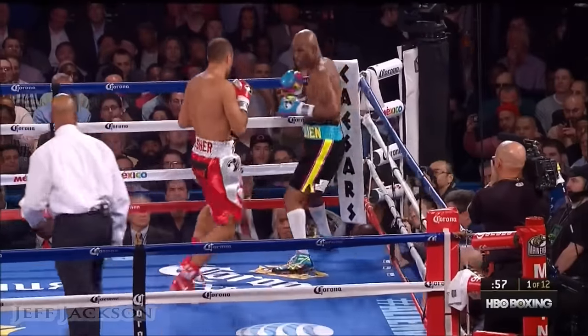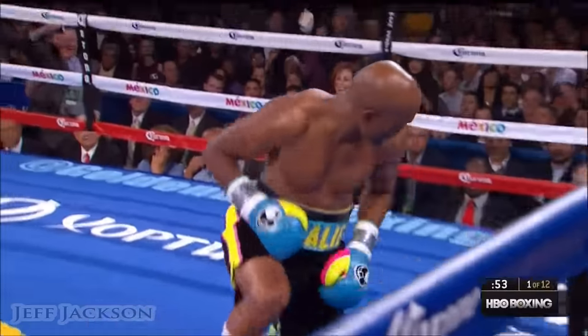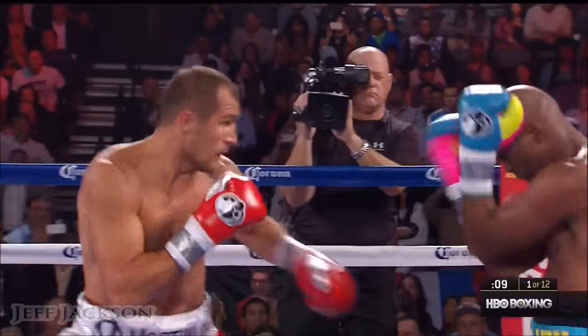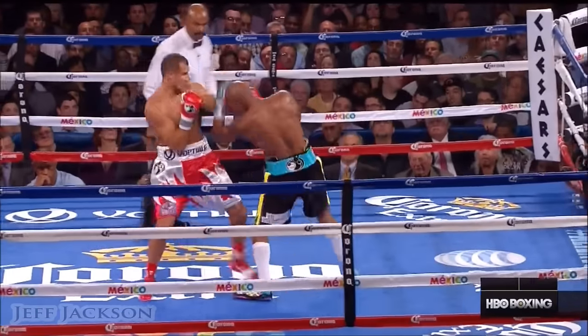As you see, you got Hopkins constantly on the move. That's what you have to do to an older fighter. Down goes Hopkins on the first solid right hand — dramatically and vibrantly, the moment that Kovalev landed that right hand.